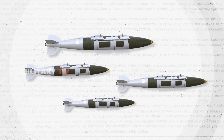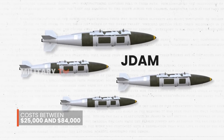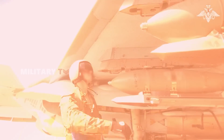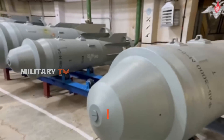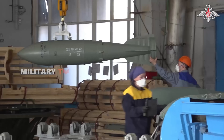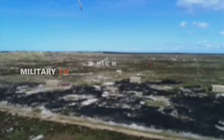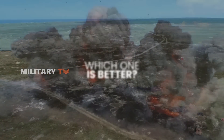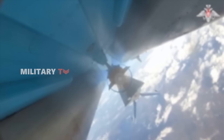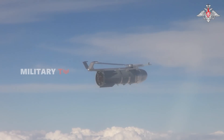Cost is another important factor in this comparison. A JDAM kit costs between $25,000 and $84,000 per unit depending on the variant, making them relatively affordable by Western precision weapons standards. However, Russian glide bombs are significantly cheaper, as they simply modify existing unguided bombs, allowing Russia to produce and deploy them at scale without the high cost of advanced precision-guided munitions. In a GPS-friendly environment, JDAMs are more precise and the JDAM-ER offers superior range. But in a contested battlefield with electronic warfare and advanced air defenses, Russian glide bombs are proving to be the more reliable and cost-effective solution.